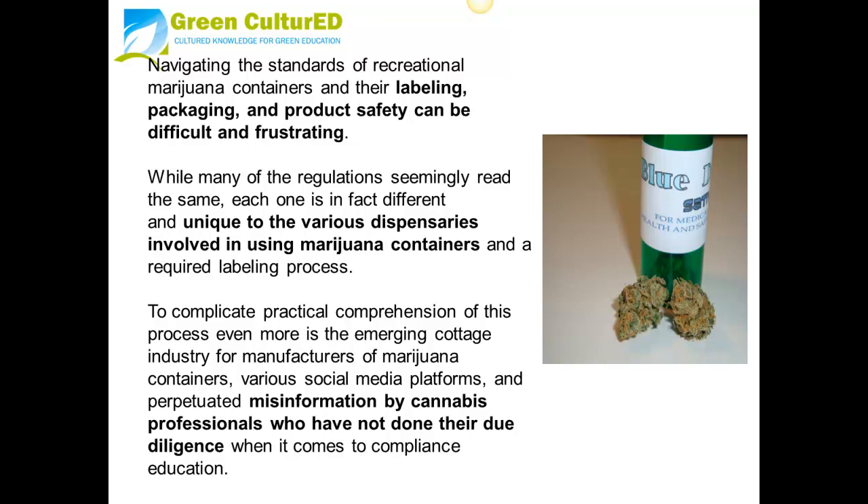While many of the regulations seemingly read the same, each one is in fact different and unique to the various dispensaries involved in using marijuana containers and a required labeling process. To complicate practical comprehension of this process even more is the emerging cottage industry for manufacturers of marijuana containers, various social media platforms, and perpetuated misinformation by cannabis professionals who have not done their due diligence when it comes to compliance education.